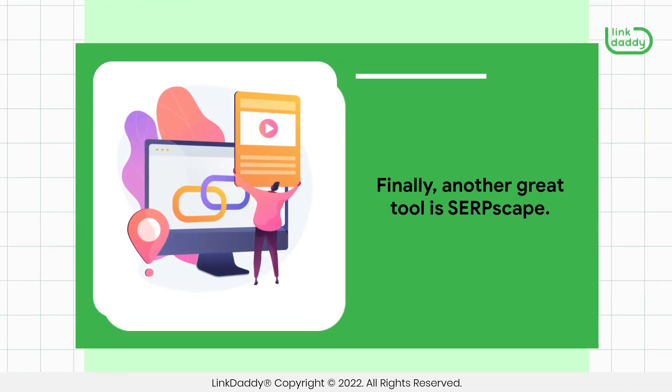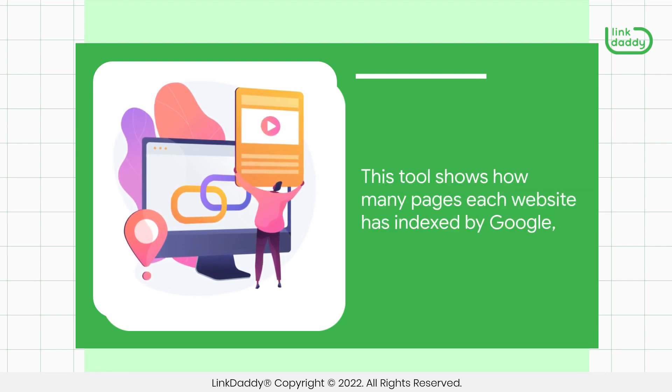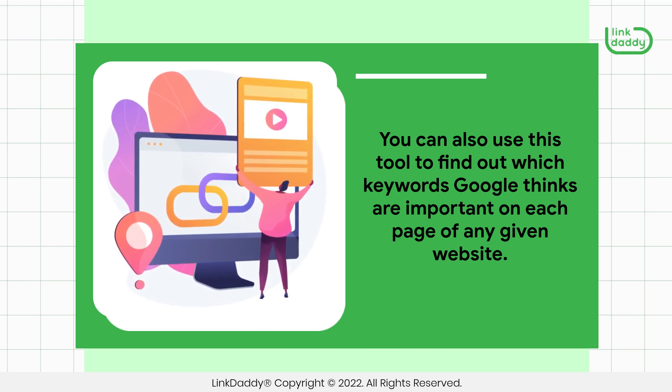Finally, another great tool is Serpscape. This tool shows how many pages each website has indexed by Google, which helps you determine if they have enough content for your purposes. You can also use this tool to find out which keywords Google thinks are important on each page of any given website.